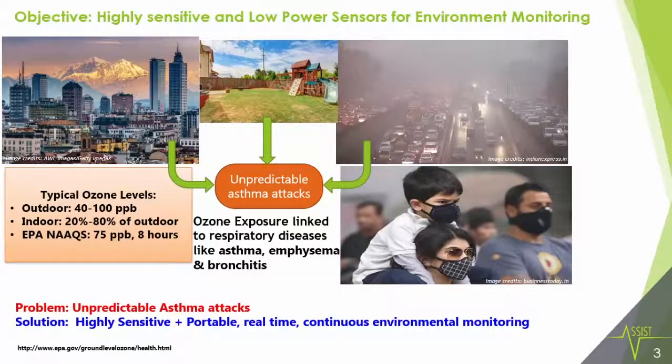So how did the objective come around? Our objective to start with was to make highly sensitive and low-power sensors for environment monitoring. We were looking at pollutants in the atmosphere — there were reported cases of unpredictable asthma attacks, and ozone was linked to respiratory diseases like asthma, emphysema, and bronchitis.